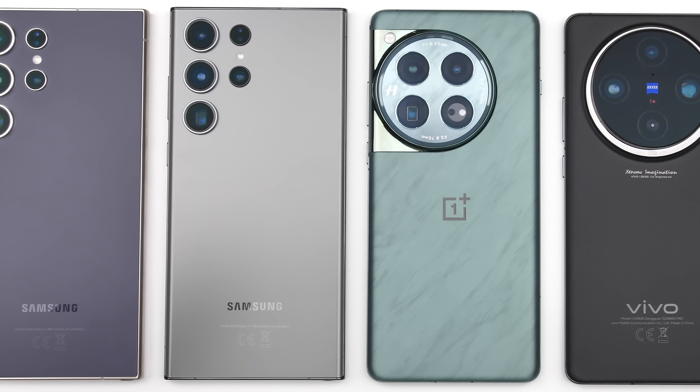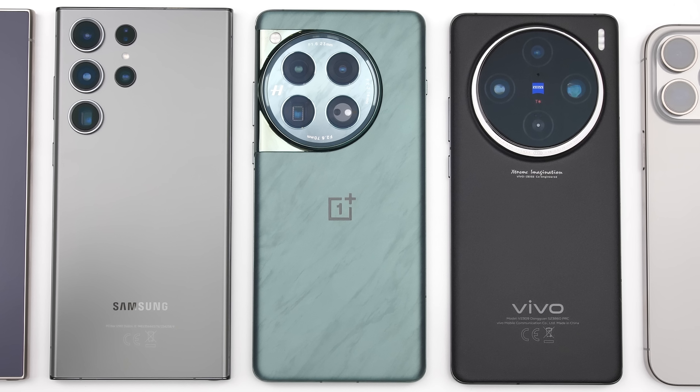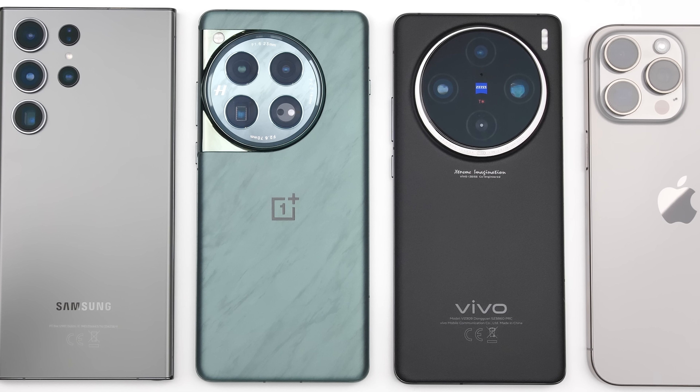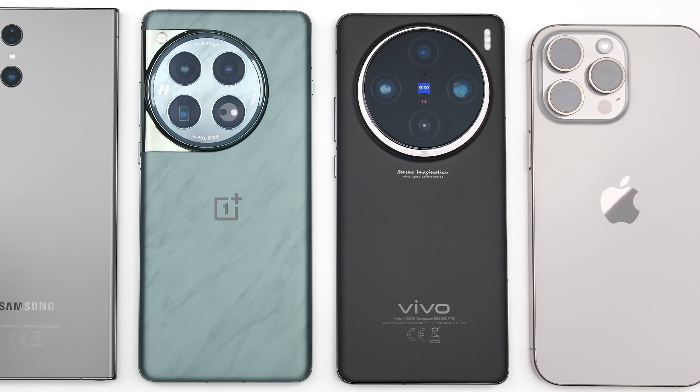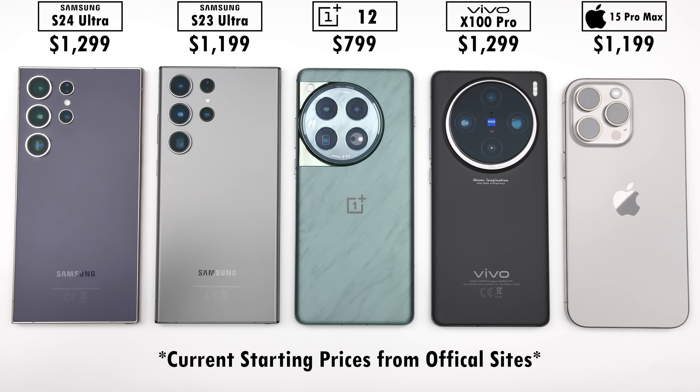I have finally got my hands on the new Samsung Galaxy S24 Ultra, and today I'll be putting it up against its predecessor, the S23 Ultra, as well as the OnePlus 12, Vivo X100 Pro, and iPhone 15 Pro Max in four different benchmark runs where we'll test out battery drain, heat dissipation, throttling, score, and frames per second.